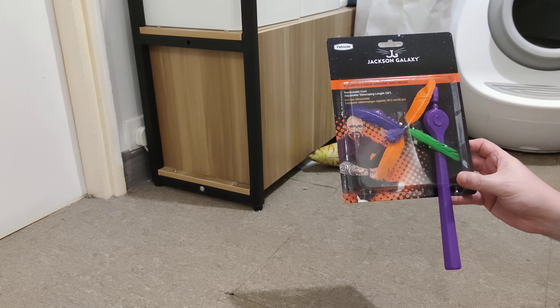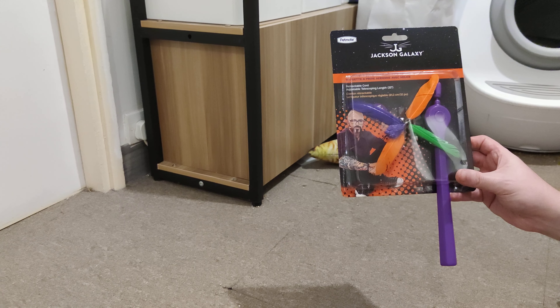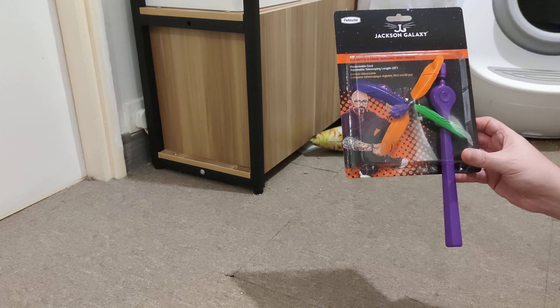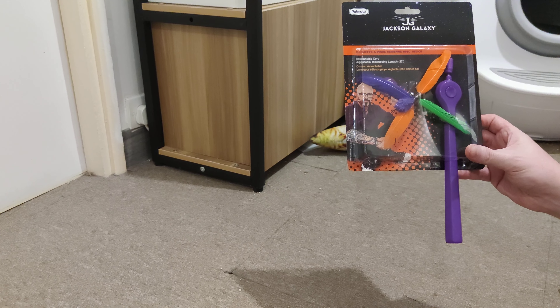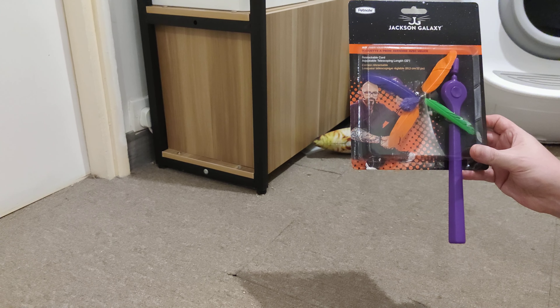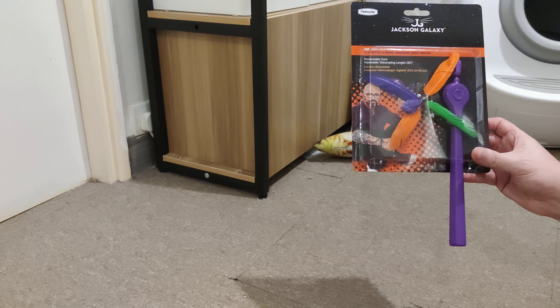Today we're looking at Jackson Galaxy's Air Prey Copter Wand. As you guys know, in my last video I had two kittens in it. They were adopted successfully to a home, so now we have a new set of foster kittens for this video.